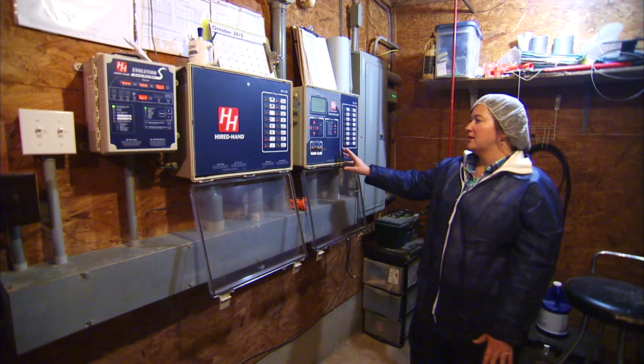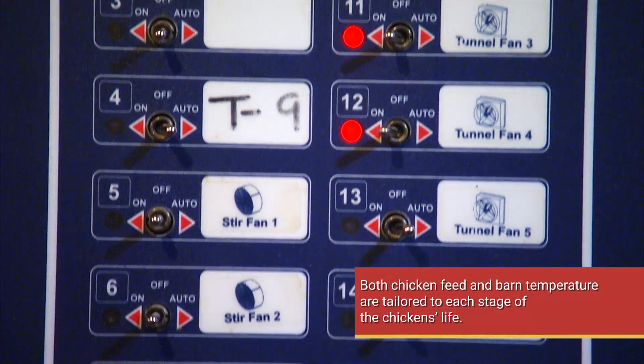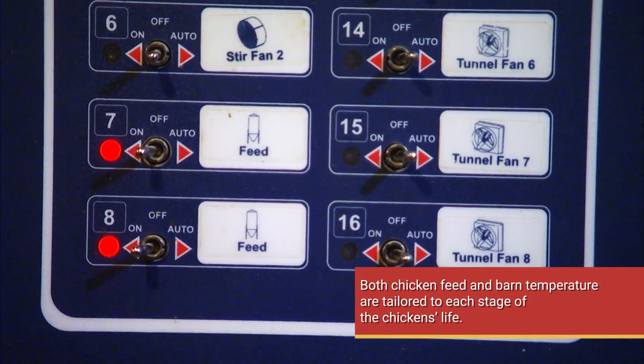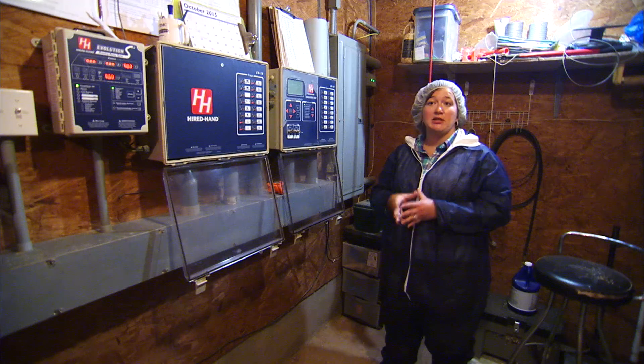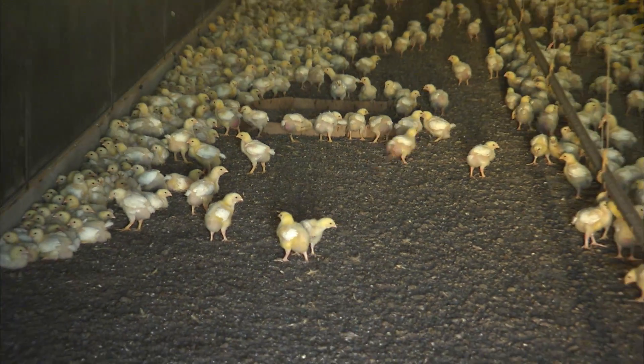What we have here is the main controller system. Here we have relays, and these are all hooked up to a certain heater, a certain fan, stir fans, feed lines, and the cooling system we have at the front of the house. We set up a program and tell it exactly at what age and what temperature we want these coming on or going off, and how long they're going to stay on.